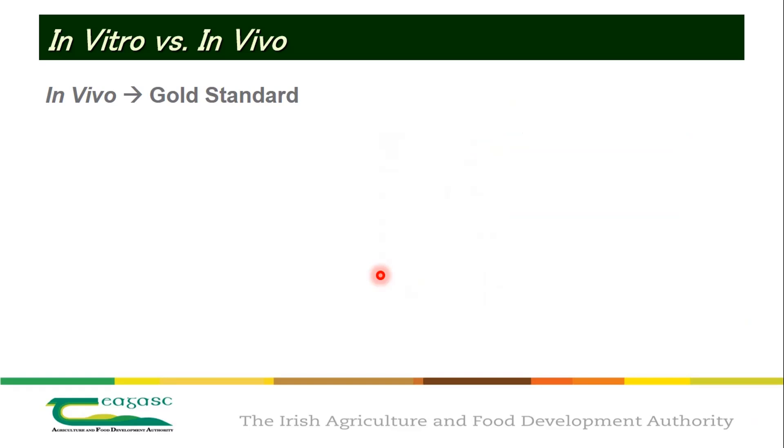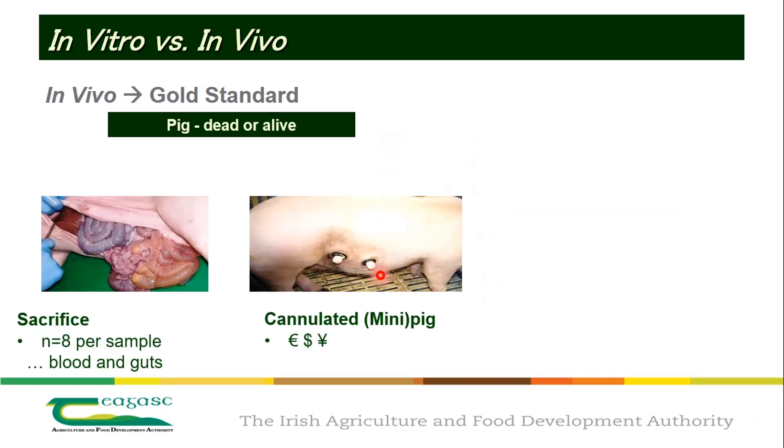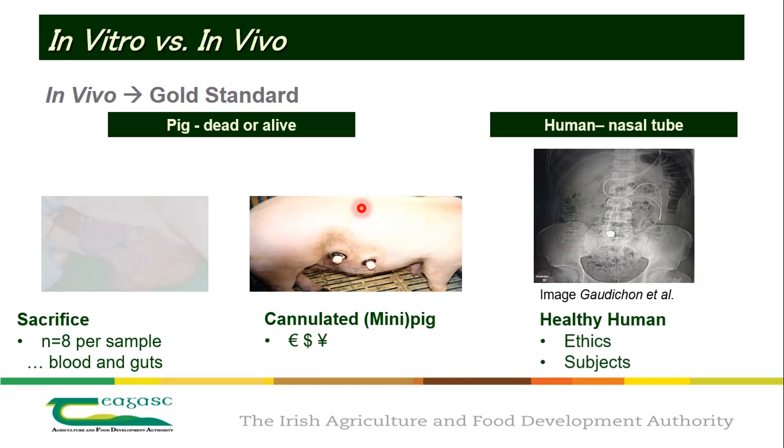The first question is: what am I looking for? Can I use in vivo models? One common model is the animal model — the pig model. You either have to kill the pig, or you use a mini pig where you can cannulate it and take samples out of ports from the stomach or small intestine.